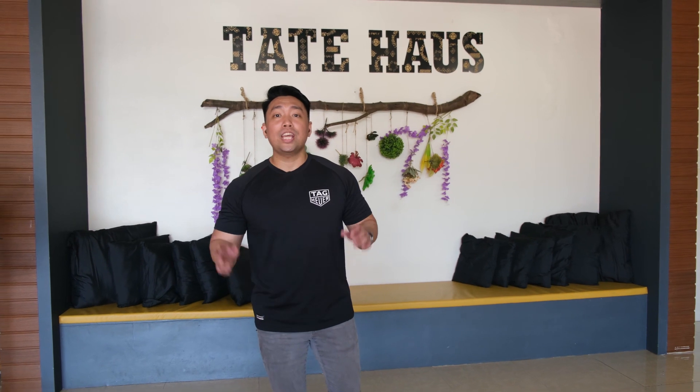That's the end of the video. Thank you so much for watching. We also want to thank Tate House for inviting us over. If you want to get in touch with them, we will be leaving their contact details in the description below. Once again, my name is James — see you all again on the next video. Bye!